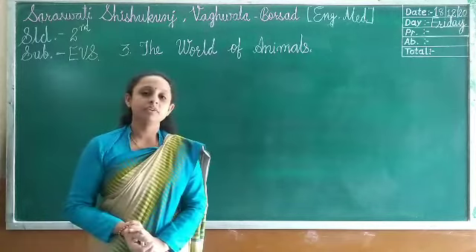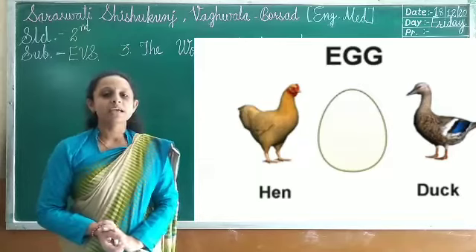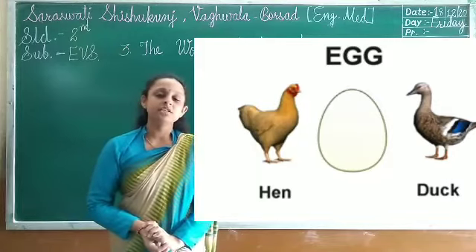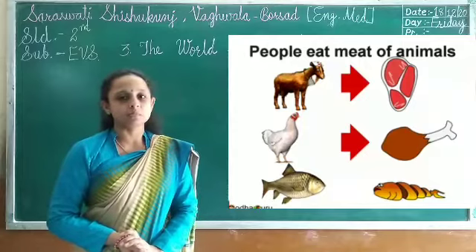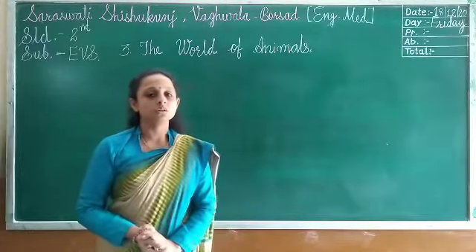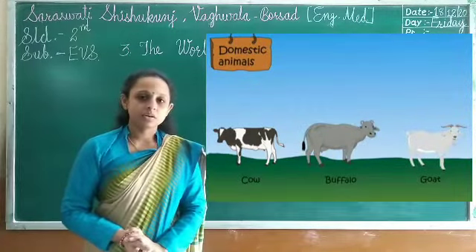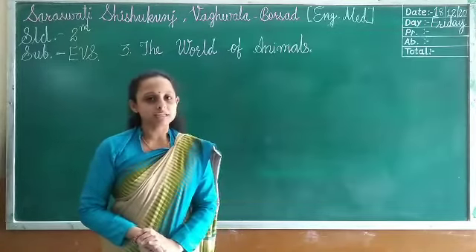We get eggs from hens and ducks, and many people eat the meat of hens, ducks, and other animals. Cow, bullock, and goat give us milk. From milk, we can make different items.